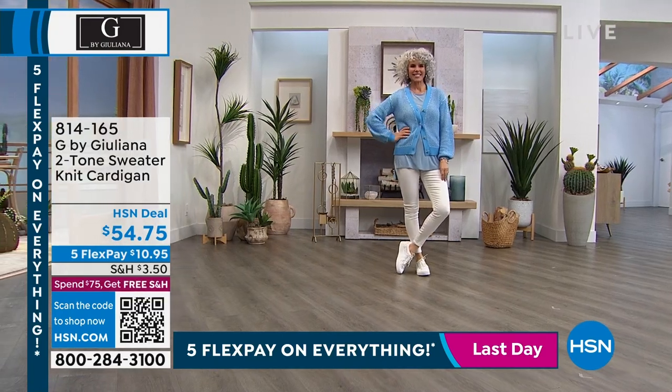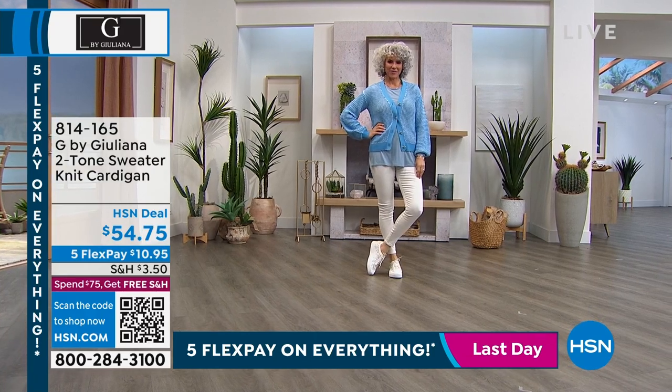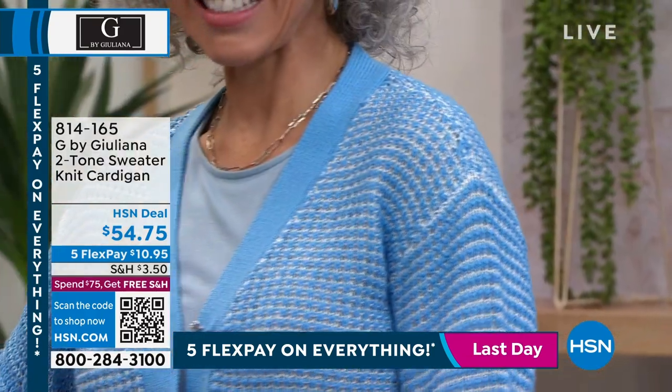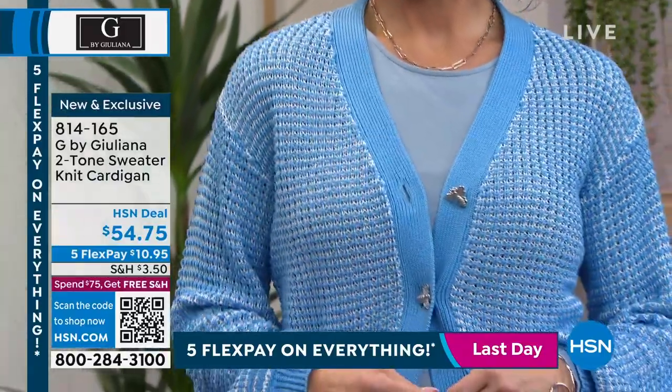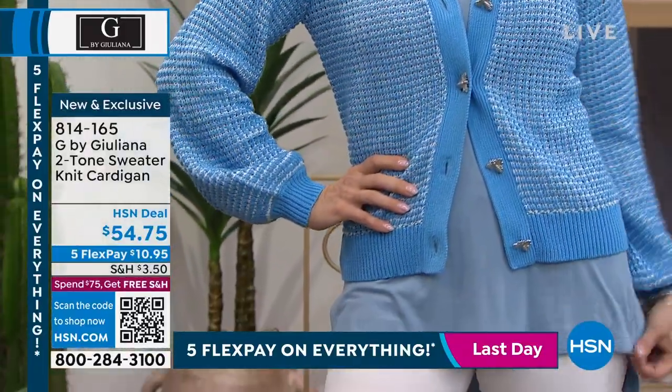These are specialty jeans that we only bring in a limited amount, so you're going to want to grab them while you can. I think you saw people must've seen this on the hanger right next to the other crew neck sweater, because you're already getting this cardigan. It is so cool — this knit is absolutely beautiful.